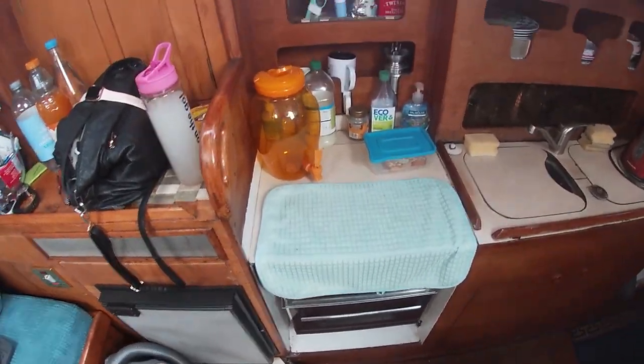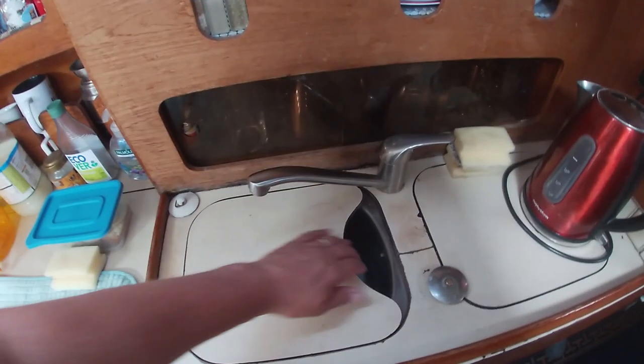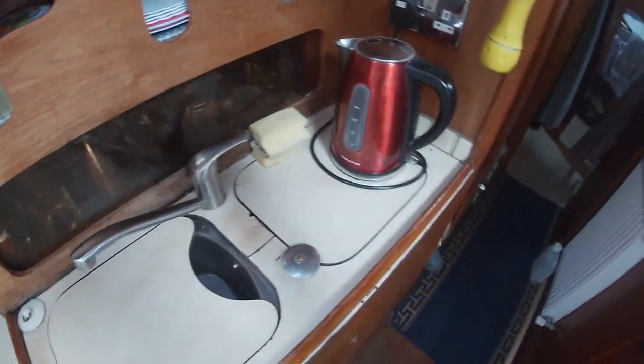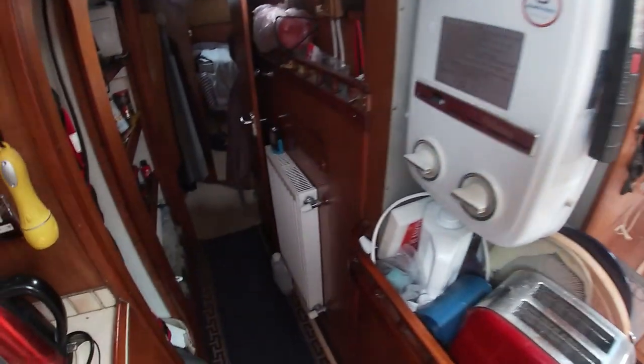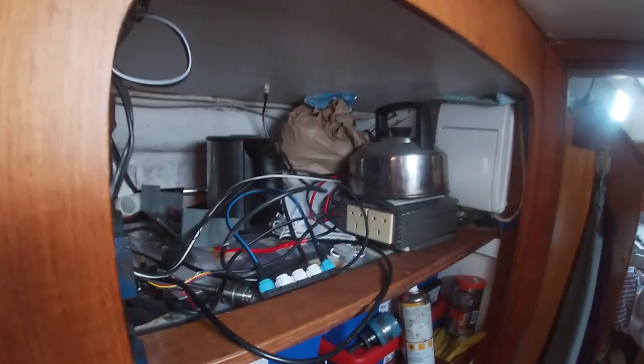That's our cooker underneath there. Two seats. There isn't the one there but the kettle sat on it. Hot water — we also have a hot water tank in the engine room, that's down there. That's our wet locker. Shelf space. We keep all the spurs there in the boxes. We usually have some food on there but not at the minute.